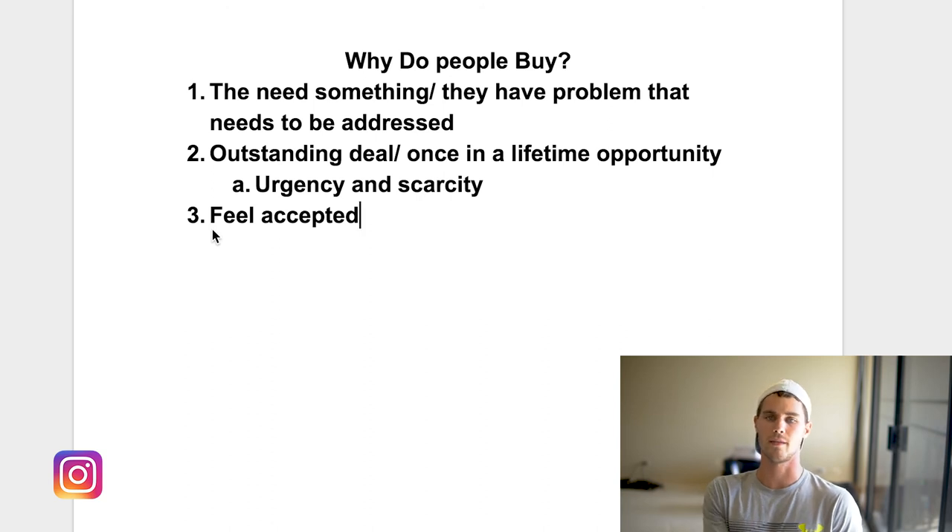So if you can get the person to think this is a trend, this is what you need to do to feel accepted, that's another reason people buy. In the real world, you can do this through social proof — testimonials where people say this is the greatest thing ever, lifestyle photos and videos of people having tons of fun or making their life better. That gives people FOMO, the fear of missing out, so in order to feel accepted, they have to get the product.